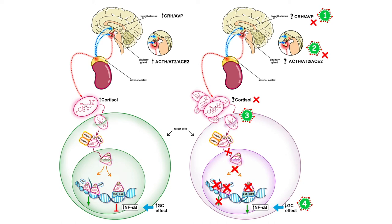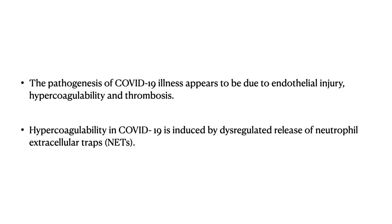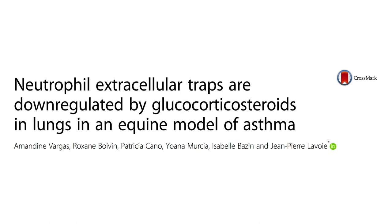The next reason is the presence of microthrombi and increased coagulopathy. The pathogenesis of COVID-19 illness appears to be driven by endothelial injury, hypercoagulability, and thrombosis. This hypercoagulability is induced by a dysregulated release of neutrophil extracellular traps, or NETs. Studies in an equine model have shown that NETs are downregulated by glucocorticoids, which may help in reducing the effects of COVID-19.